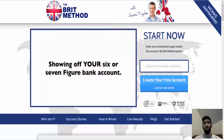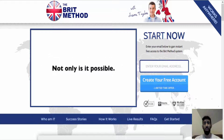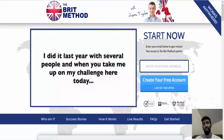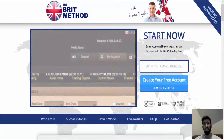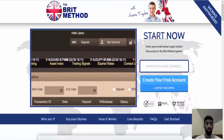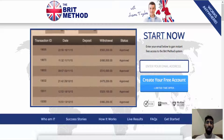Hey guys, it's Paul on YouTube from prestigebinaryoptions.com. A little late on this review, but I'm still receiving some emails and questions on our blog inquiring about the Brit Method. Now the Brit Method is one of four identical trading scams within the industry.